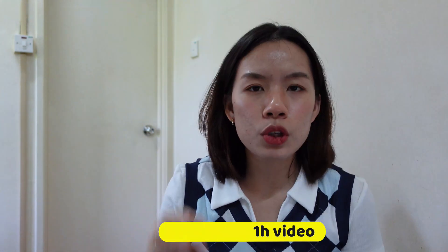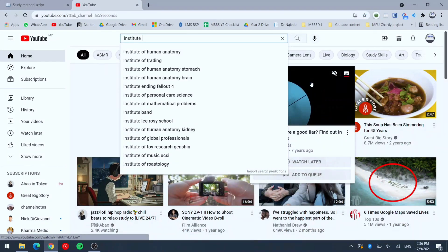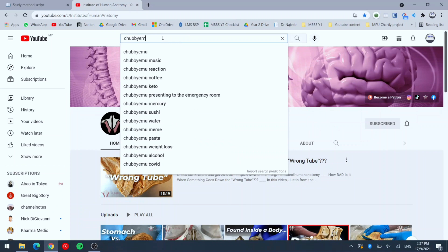Watching a one-hour video that links everything together is better for retention because when you know how to connect all the parts, it's easier for the brain to retain the knowledge. When making notes, you also know how to structure them immediately instead of working from small chunks like lecture slides. There are also interesting YouTube channels related to real-life cases, such as Institute of Human Anatomy and Chubby Emu.